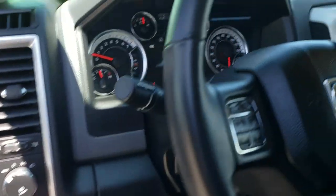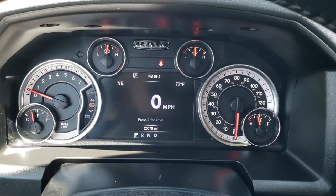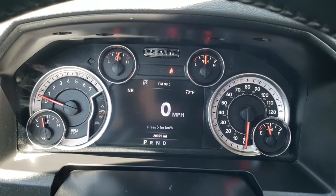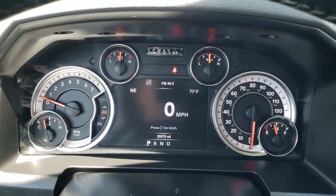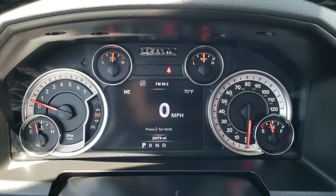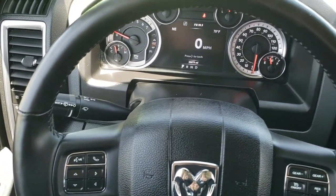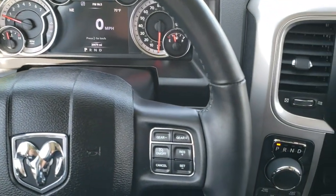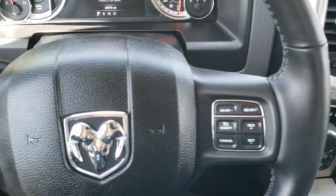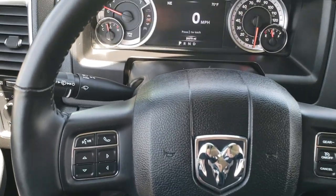As we hop inside the truck, you can see that this one has 20,079 miles. It has the 7-inch TFT display, digital speedometer, outside temperature and compass display as well — very nice and clean. It has a heated leather-wrapped steering wheel, so you get heated steering wheel, heated seats, cruise control on the right, and Bluetooth and information center controls on the left.